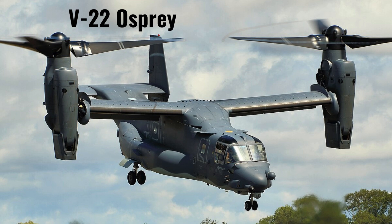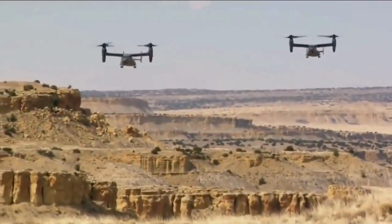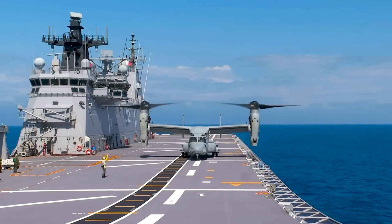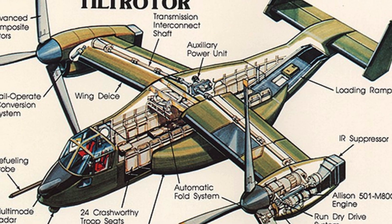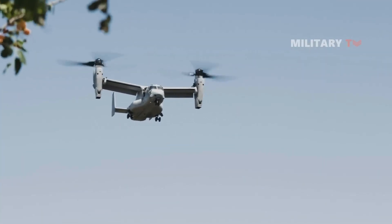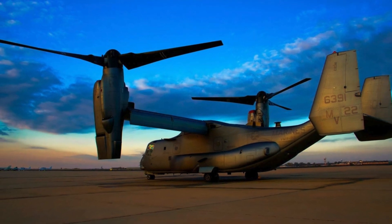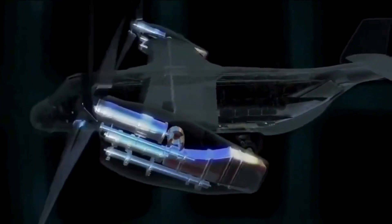The V-22 Osprey is a unique and versatile aircraft that combines airplane and helicopter characteristics. Developed in collaboration with Bell Helicopter and Boeing Defense, Space and Security, it is used by the U.S. Army, Navy, and Air Force. The Osprey's rotating propellers allow it to perform vertical takeoffs and landings like a helicopter, as well as fly horizontally like an airplane. Its speed, reaching a maximum of 347 mph, makes it effective for rapid reaction missions and long-distance transportation.